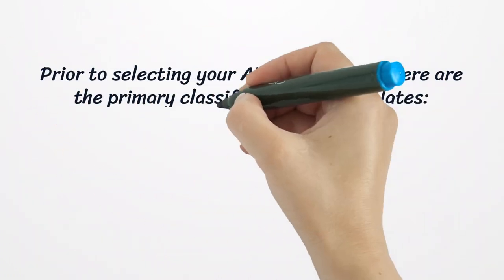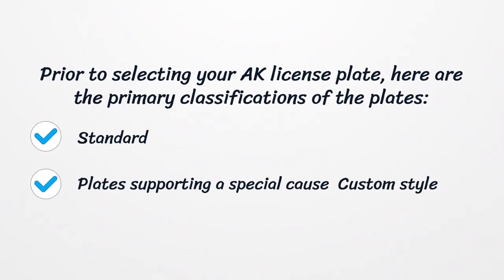Prior to selecting your AK license plate, here are the primary classifications of the plates: Standard, plates supporting a special cause, and custom style.